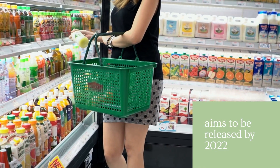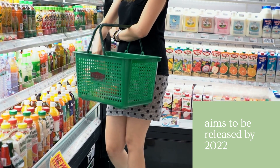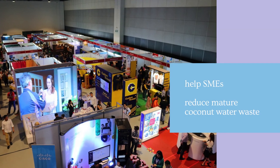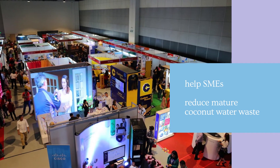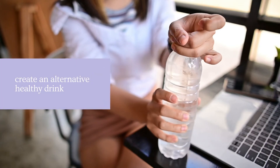This project aims to release its final product to the market in 2022. Hopefully, through this project, we will be able to help small and medium-scale enterprises, reduce mature coconut water waste, and create an alternative drink from mature coconut water.